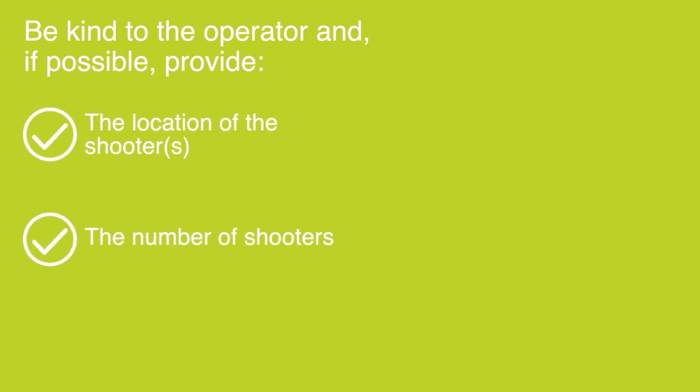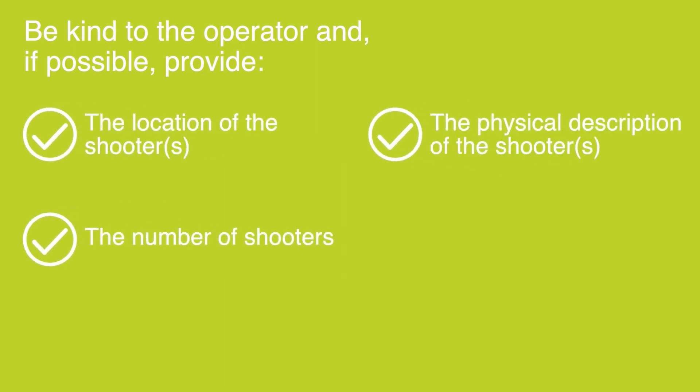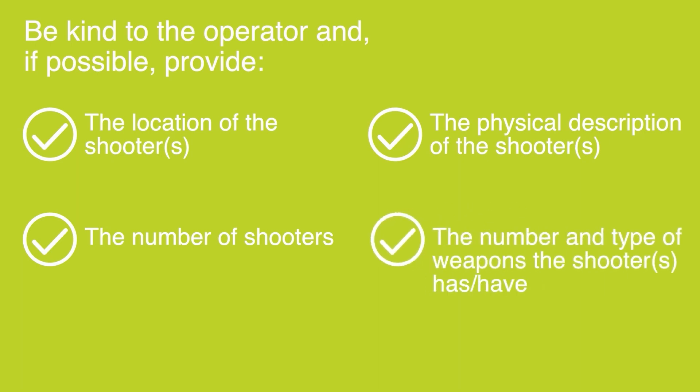The operator is depending on the information that you convey to help law enforcement defuse the situation as quickly as possible. Be kind to the operator, and if possible provide: the location of the shooter, the number of shooters, the physical description of the shooters, and the number and type of weapons the shooter has.